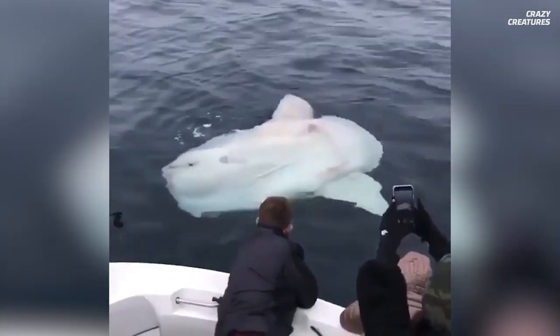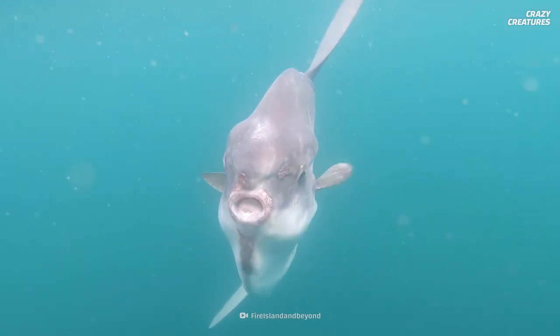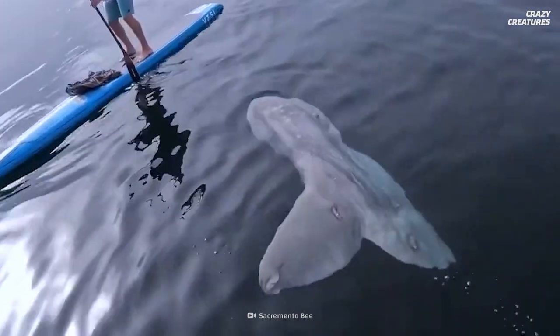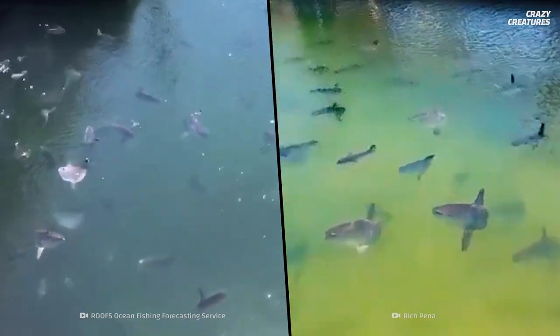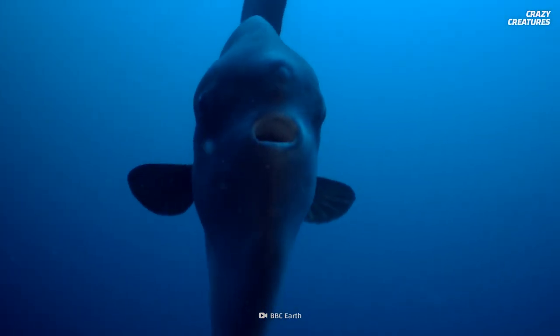But what makes them grow so large? The Chinese Academy of Science found that sunfish have an overactive, insulin-like growth-inducing gene. Captive sunfish can gain over 400 kilograms in 15 months. These fish reach the massive size of 3 meters in about 20 years. And juvenile ocean sunfish gain as much as 0.82 kilograms per day.